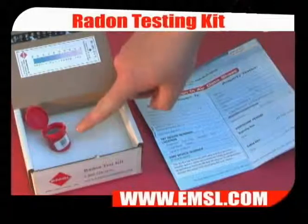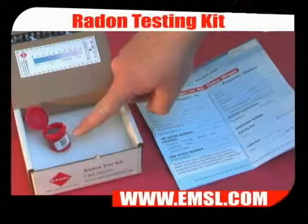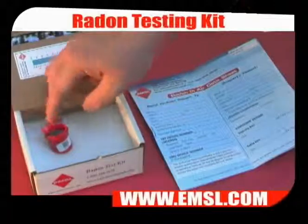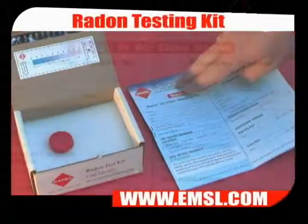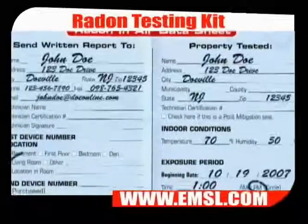Prior to closing the lid, note the barcode number on the side of the vial. Close the lid — a snap may be heard. Then complete the information located on the chain of custody.